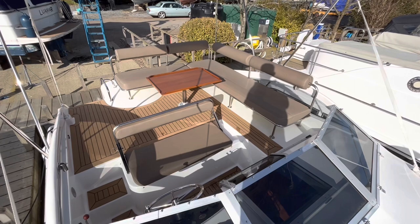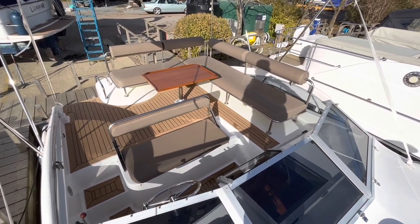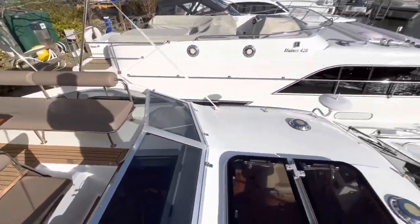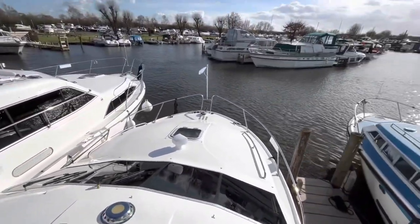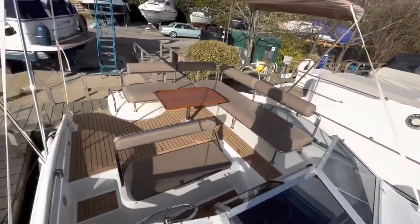The upper deck on Arabella has plenty of seating for the four guests on board, complete with cockpit table, whilst the central helm position gives a really good view over the bow of the boat, looking ahead and also to the rear when coming in to moor.